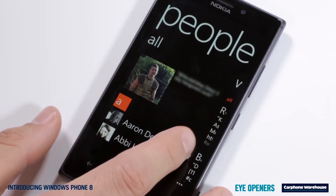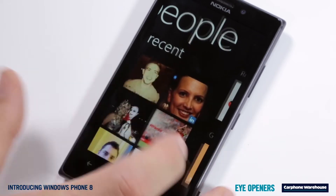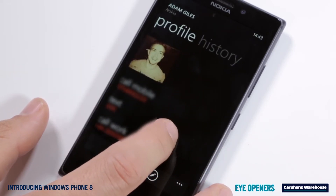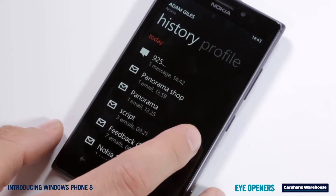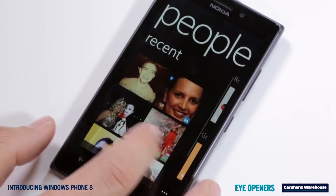From the People Hub you can see all your recent conversations, making it quick to skip to the people that you chat to most. Each contact has a history and photo so you can view their info and messages in an instant, and you keep track of their social network updates from here too.